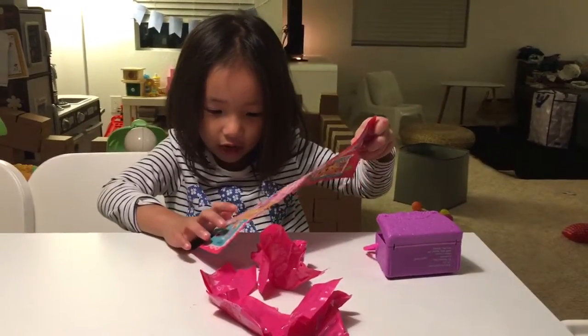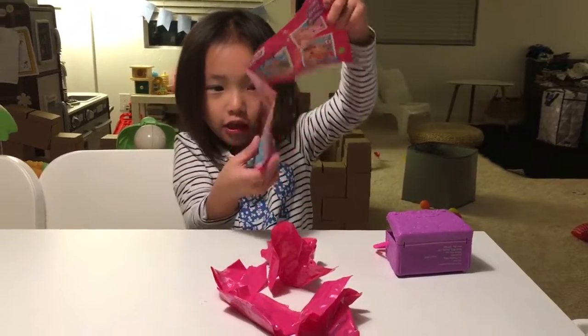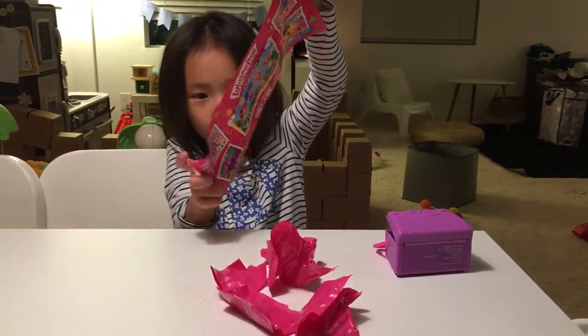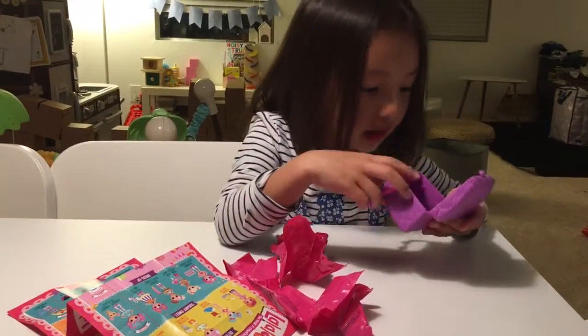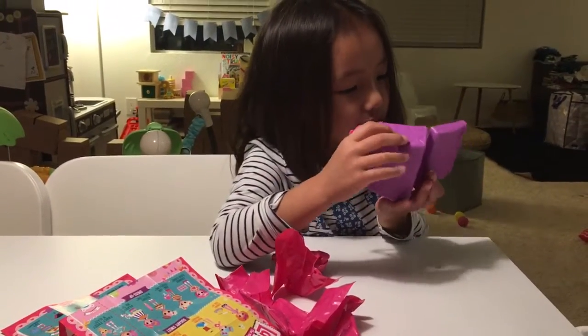My favorite girl that I like in the orange second is this girl. Anyway, there's so much room in here. It looks like a little house. And the bed.